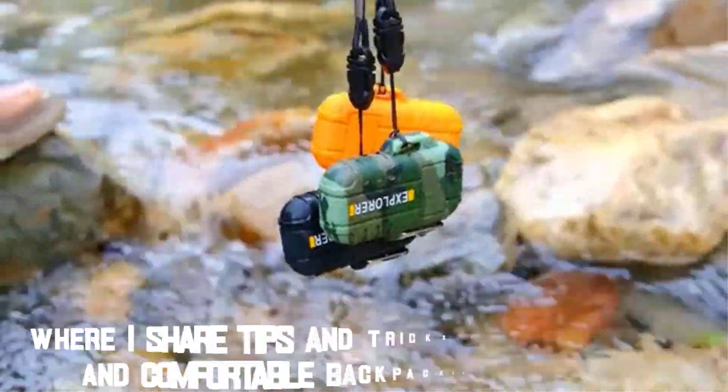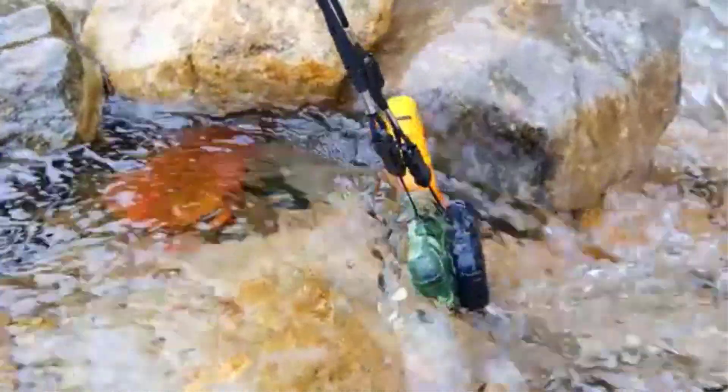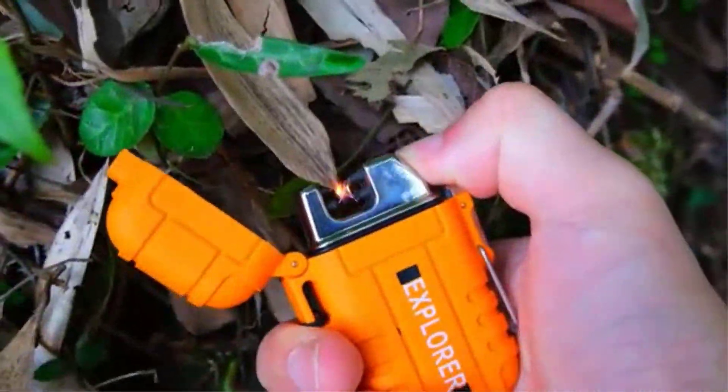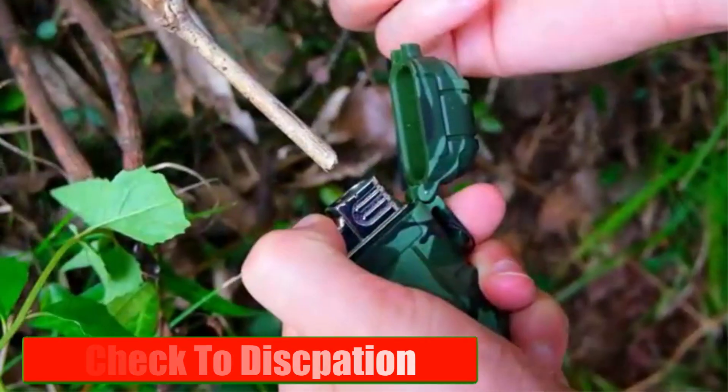Welcome back to our channel, where I share tips and tricks for an enjoyable and comfortable backpacking experience. In this video, I'll be showing you how to make your backpack lighter, so you can go further, faster, and more comfortably. Please check the description link — I will provide detailed information.